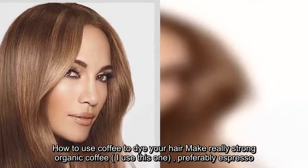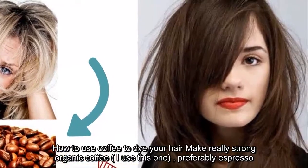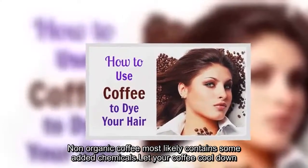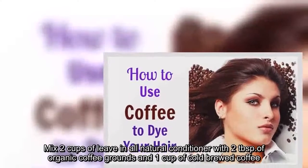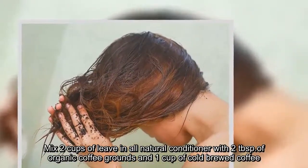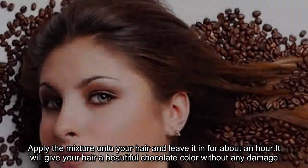How to use coffee to dye your hair: make really strong organic coffee — I use this one, preferably espresso. Non-organic coffee most likely contains some added chemicals. Let your coffee cool down. Mix two cups of leave-in all-natural conditioner with two tablespoons of organic coffee grounds and one cup of cold brewed coffee. Apply the mixture onto your hair and leave it in for about an hour. It will give your hair a beautiful chocolate color without any damage.